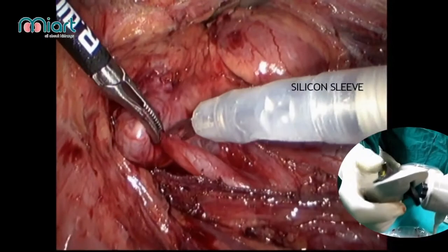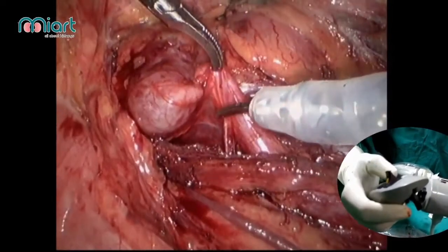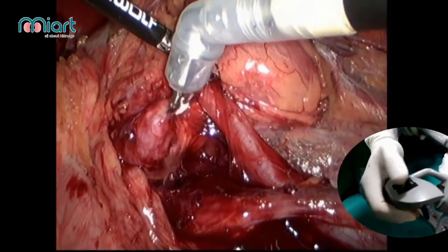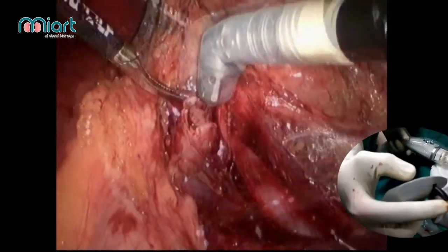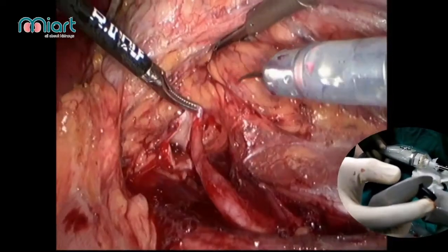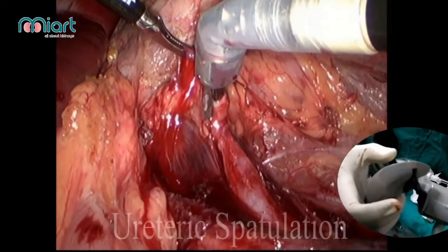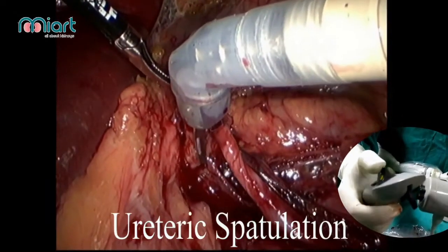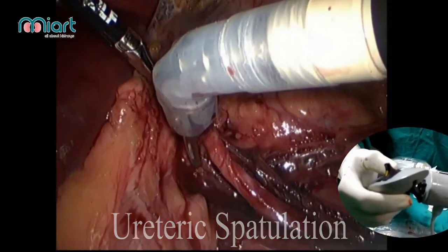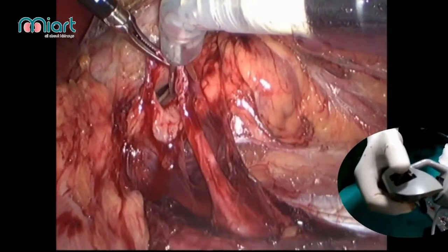This is another case of dismembered pyeloplasty. You can see the dismembering at various angles — when the pelvis is cut, the urine gushes out from the obstructed system. You can see how the scissors go in and spatulation is performed with a 90-degree angle turn downward and cuts. You do not have to strain your shoulder or elbow while doing this; all these movements are controlled from the buttons of the robotic handle.